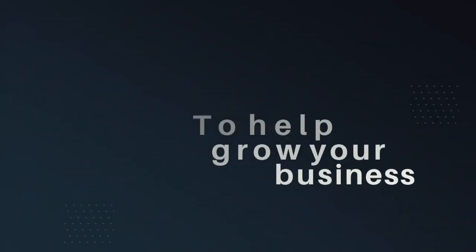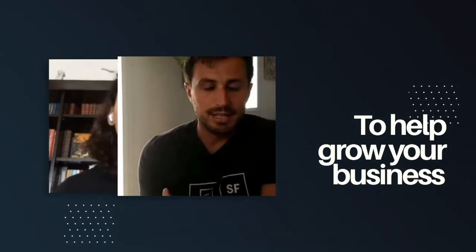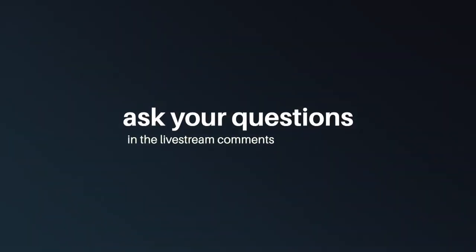Welcome to the eCommerce podcast with Matt Edmondson, a show that brings you regular interviews, tips and tools for building your business online.